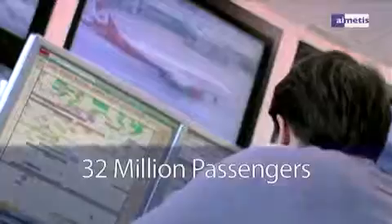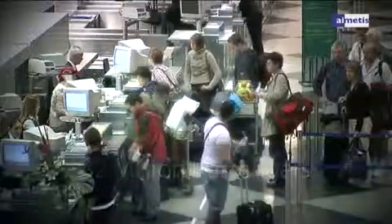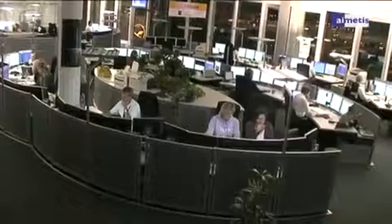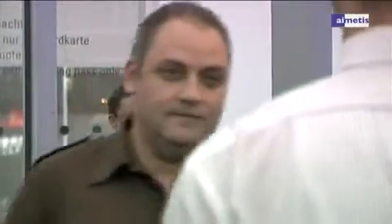Munich Airport — the second biggest airport in Germany — is hub to over 32 million passengers and 292,000 tons of air freight a year. At the same time, the air-land boundary is the international border to the Federal Republic of Germany, so individuals traveling in and out need to be monitored closely.